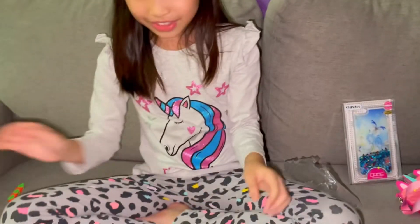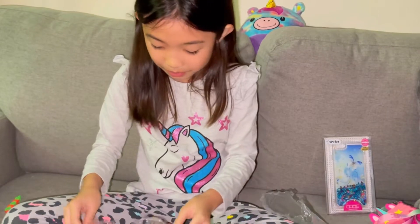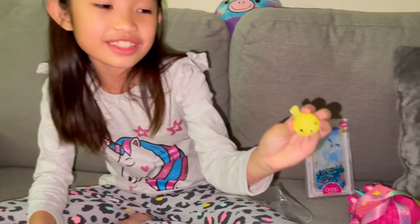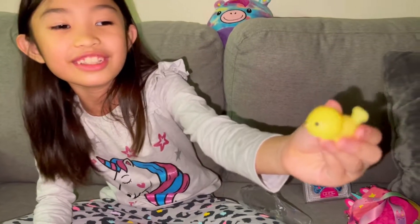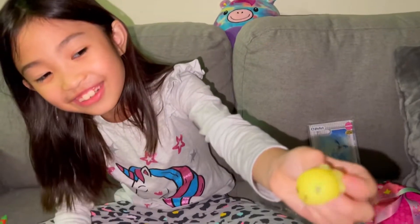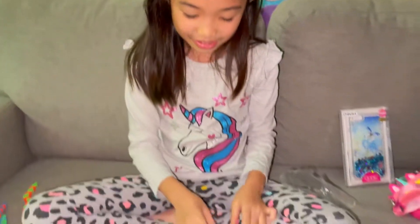Now let's put it in the fidgets. I think this is like a squirrel, or... I think it's an otter. I don't know what these things are. Now, next animal.